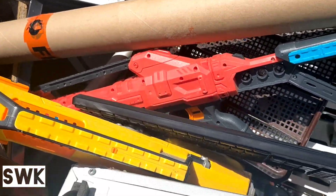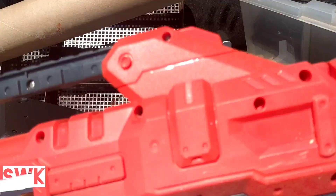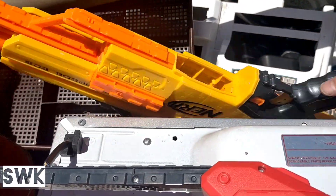There's some cool toy guns down there - I'll grab them for the kids. This is really good.